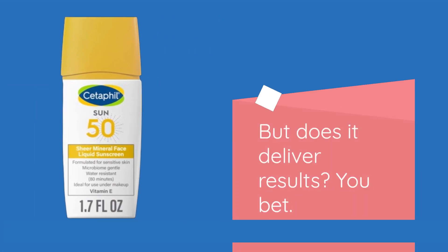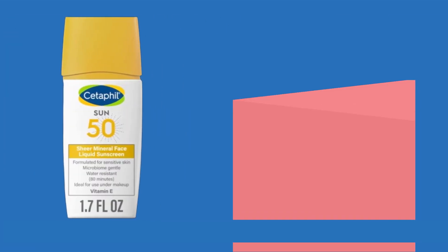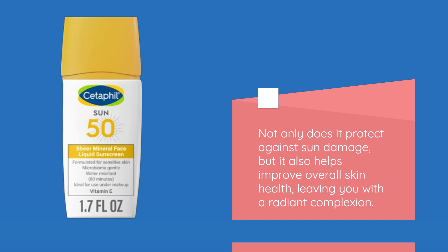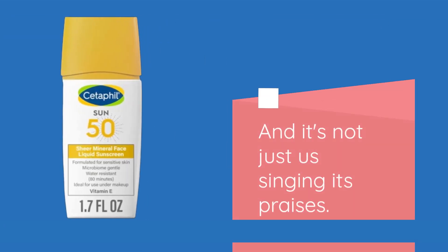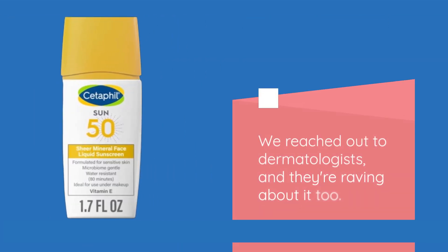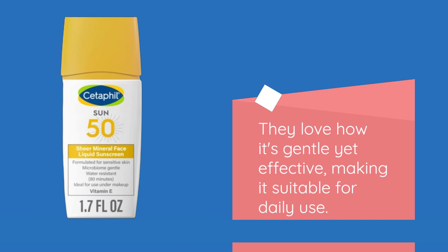But does it deliver results? You bet. Just take a look at these before and after shots from real users. Not only does it protect against sun damage, but it also helps improve overall skin health, leaving you with a radiant complexion. And it's not just us singing its praises — we reached out to dermatologists, and they're raving about it too. They love how it's gentle yet effective, making it suitable for daily use.